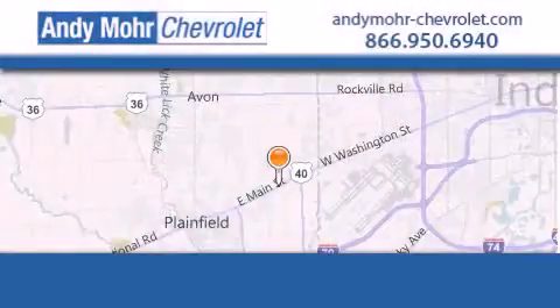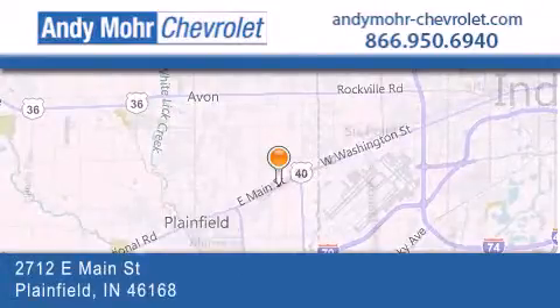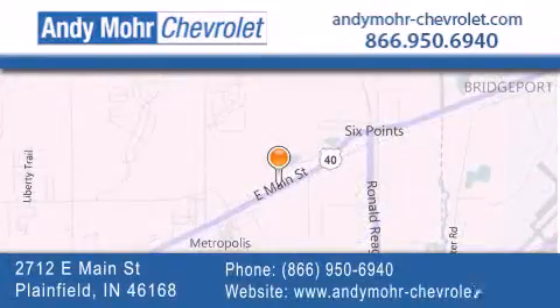Andy Moore Chevrolet is the place to find new Chevrolet cars, as well as pre-owned cars in Indianapolis. You can visit our new and pre-owned inventory online. Get new car pricing and receive free no-obligation price quotes. Visit Andy Moore Chevrolet today at 2712 East Main Street in Plainfield, or see us online at AndyMoore-Chevrolet.com.